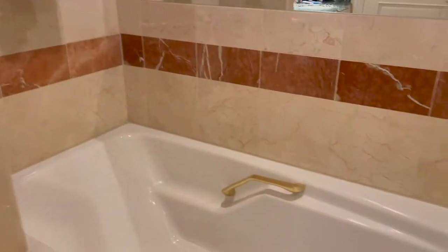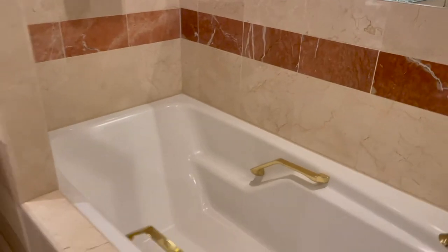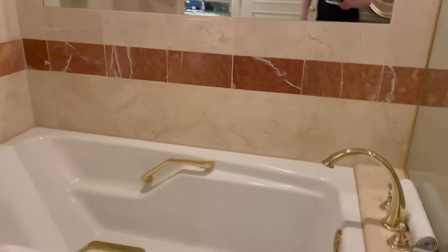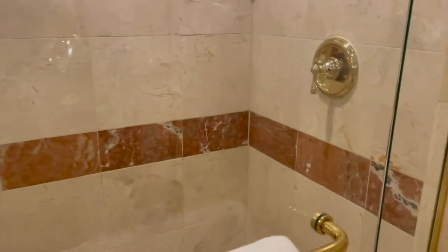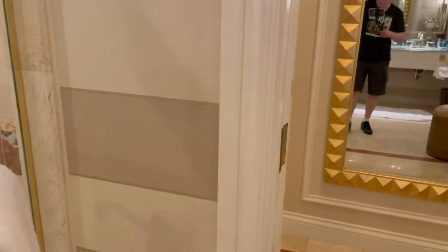A separate tub — a very large kind of soaking tub, which is really nice. And a separate shower stall where someone can take a shower. Again, all very nice.